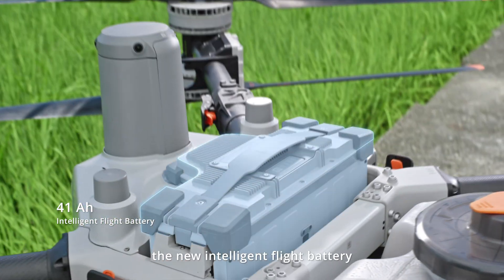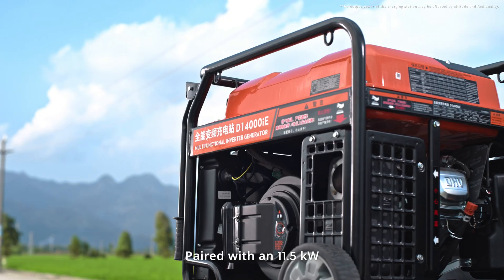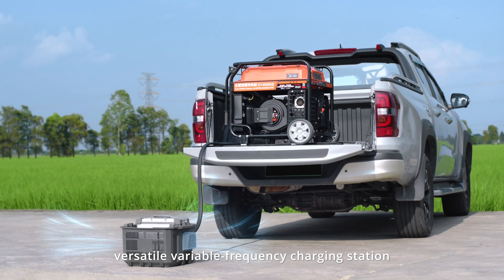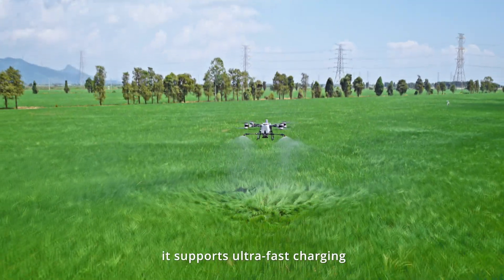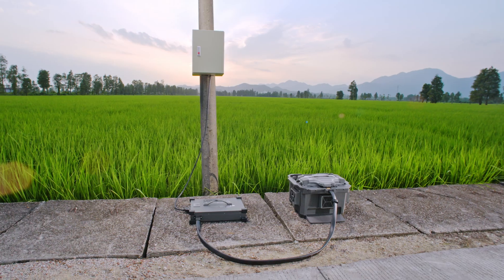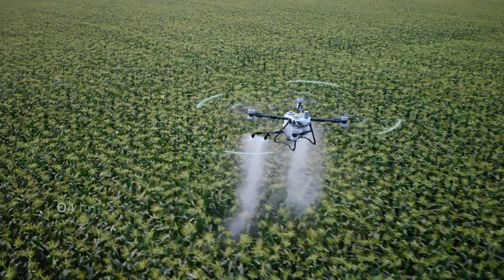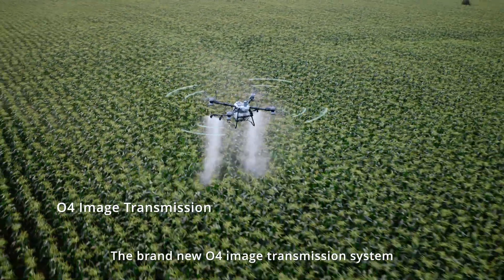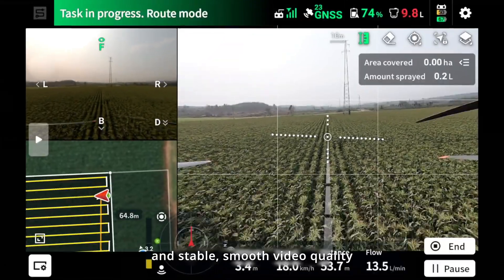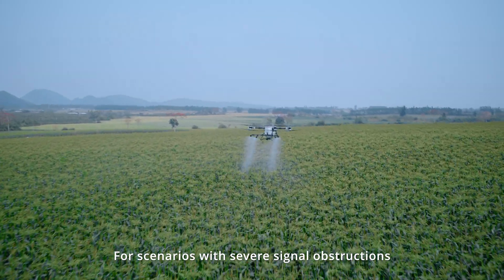To ensure stable and continuous power supply, the new intelligent flight battery offers greater capacity with a 3-duct cooling design. Paired with an 11.5 kW versatile variable frequency charging station, it supports ultra-fast charging. Additional options include a 12 kW intelligent charger, quiet, eco-friendly and portable. The brand new O4 image transmission system offers low latency, anti-interference capabilities and stable, smooth video quality.